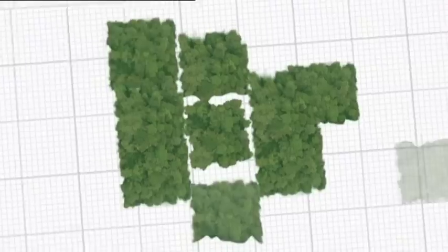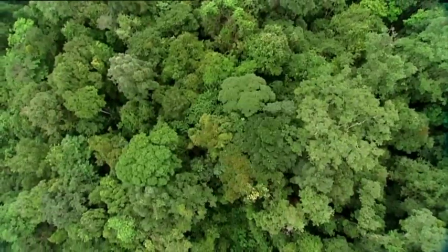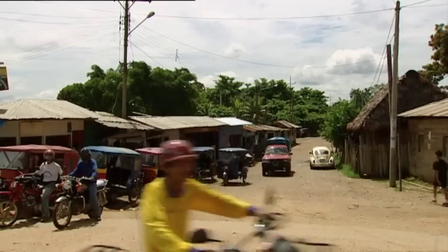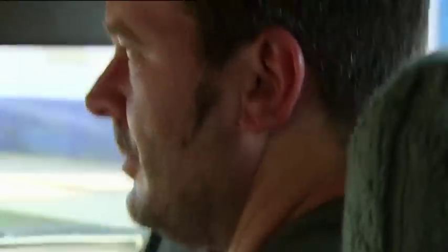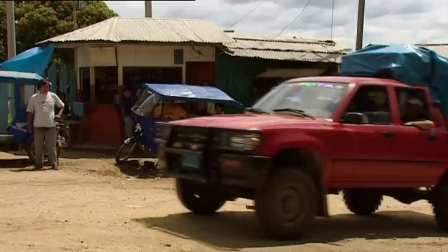21st century science is trying to understand the connection between this tree and the forest around it. But it's not only big science coming here to solve major mysteries. Martin Nicholas is an amateur. His day job is selling water treatment systems. But in his spare time, he's a tropical spider expert.